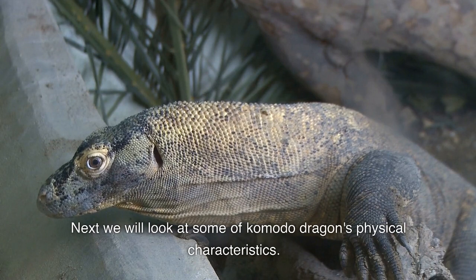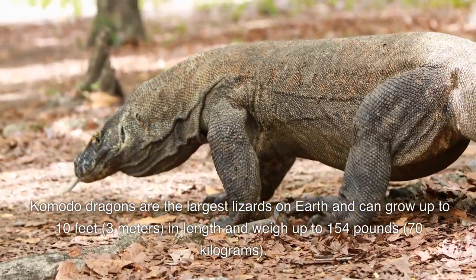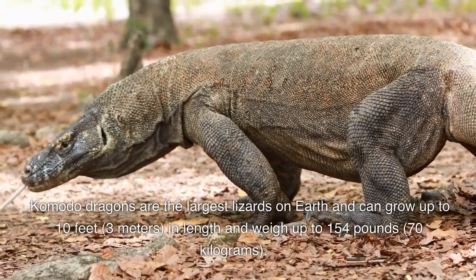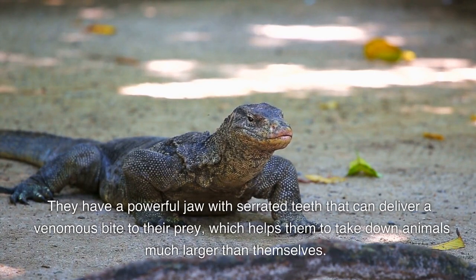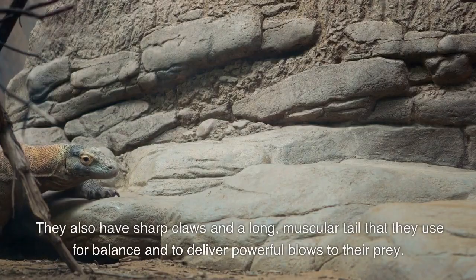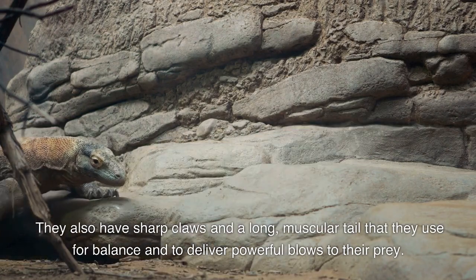Next we'll look at some of the Komodo dragon's physical characteristics. Komodo dragons are the largest lizards on earth and can grow up to 10 feet in length and weigh up to 154 pounds. They have a powerful jaw with serrated teeth that can deliver a venomous bite to their prey, which helps them take down animals much larger than themselves. They also have sharp claws and a long muscular tail that they use for balance and to deliver powerful blows to their prey.